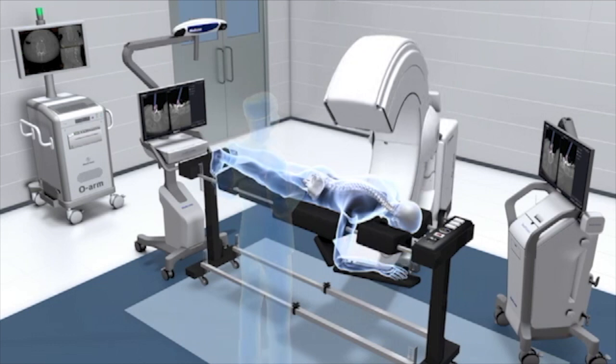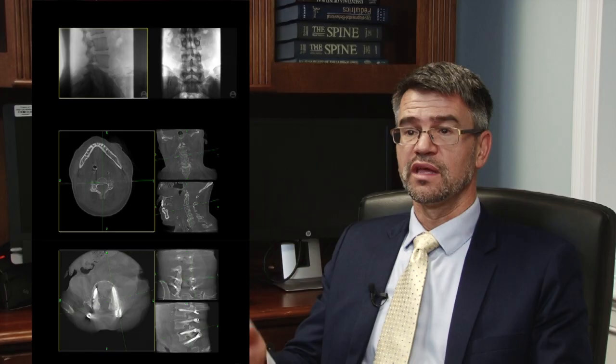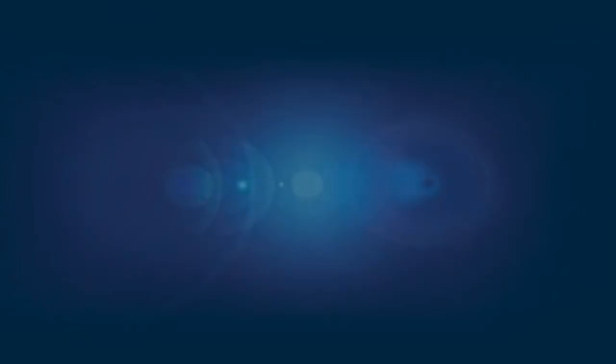The O-arm is basically an intraoperative CAT scan — it's a large donut with an opening on one side, almost like a Pac-Man. We can put a probe into the patient's spine and see it on a screen in a CAT scan image recreated in three planes, so we see exactly where we are in the spine in relation to the CT image. We can place the screws with image guidance, and once the screws are in place, we repeat the CAT scan and confirm placement. That's accurate over 99% of the time.